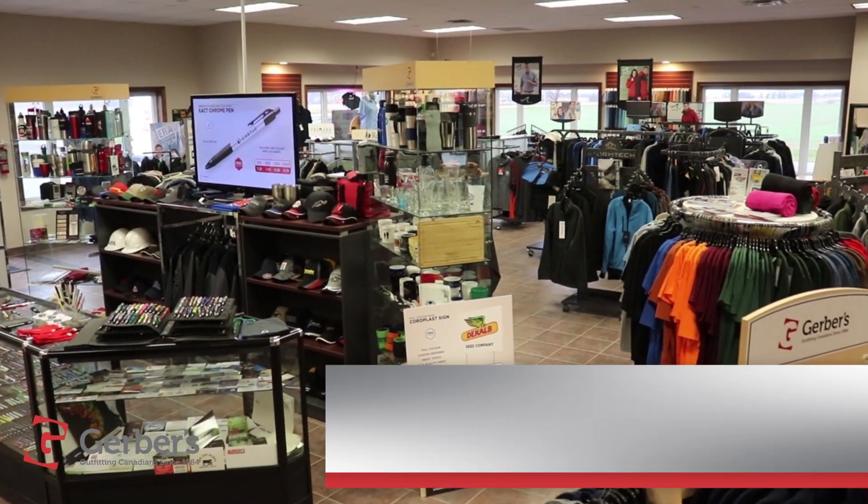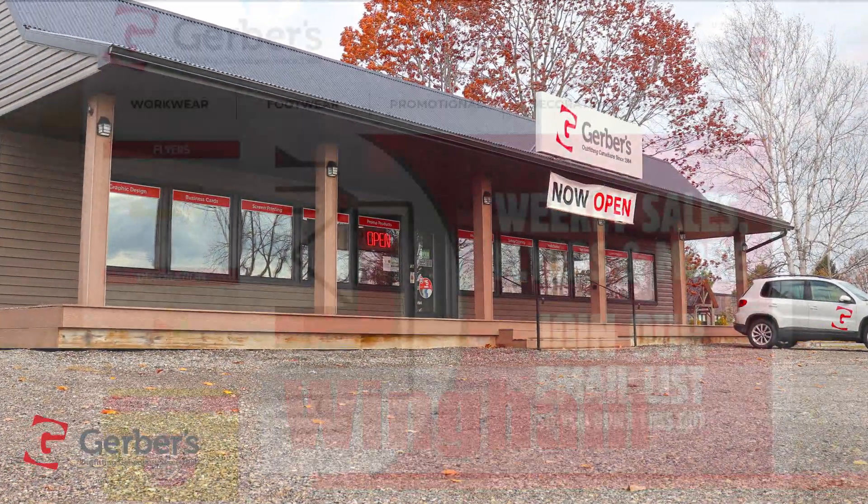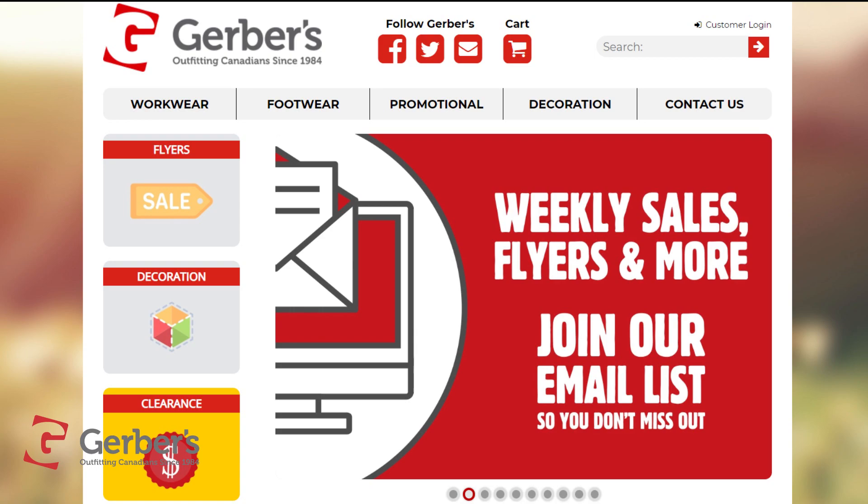Stop in to see Gerber's in Donegal, Listowel, Mitchell, Strathroy, and at their newest location in Wingham. Or anytime online at Gerbers.ca.